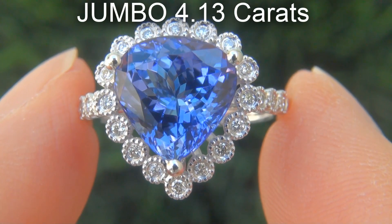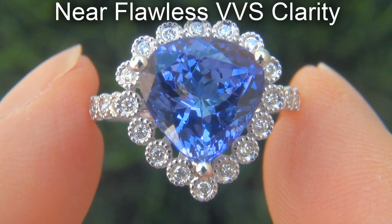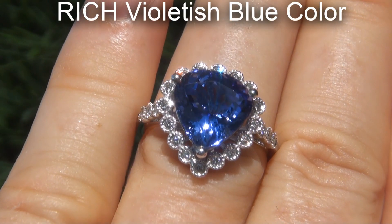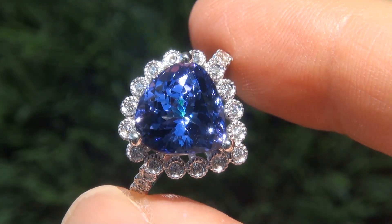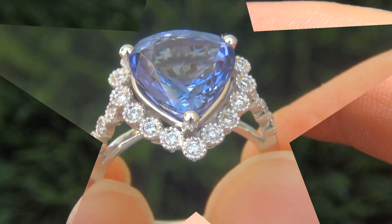The tanzanite weighs in at a jumbo 4.13 carats with near-flawless VVS clarity and displays the highly sought-after rich violetish-blue color. Take a close look at the extraordinary gem and note the amazing exotic color and healthy saturation.